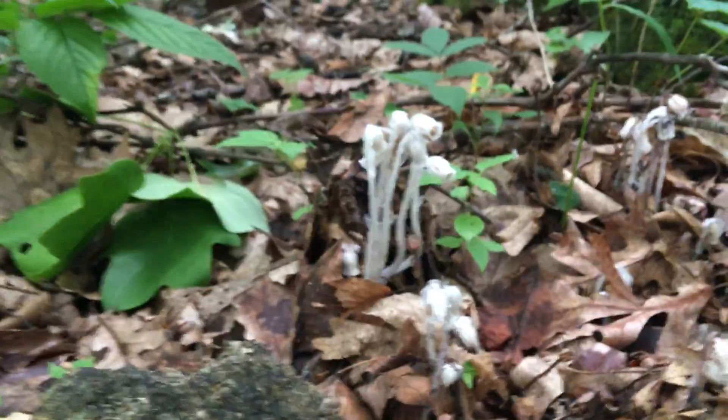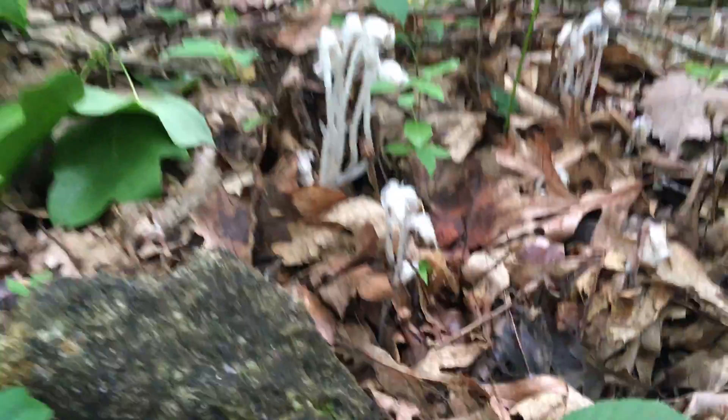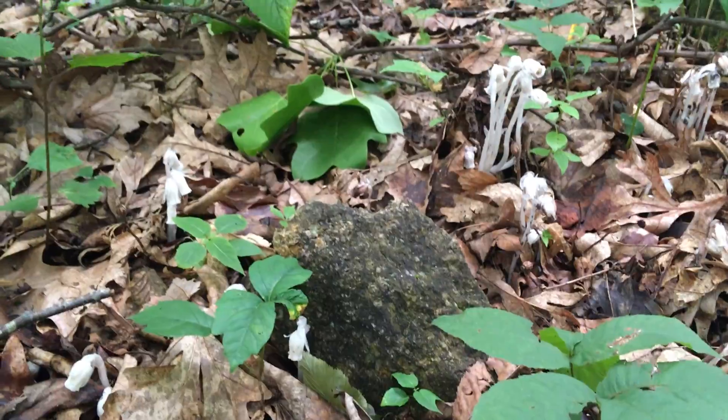Some of this has a pinkish tint to it, but it's mostly white — sometimes you'll see them in their pink form. And then there's another Monotropa species — I don't recall the species name — but it's an amber colored one.